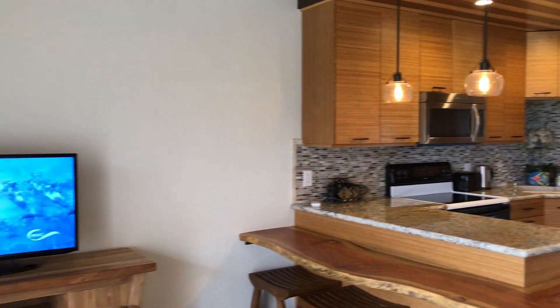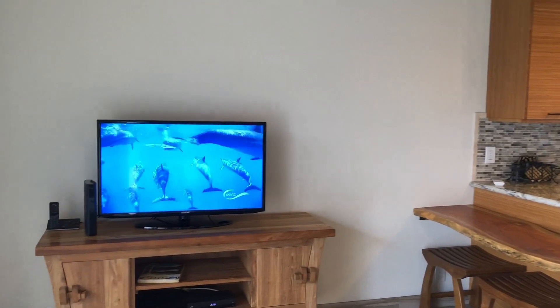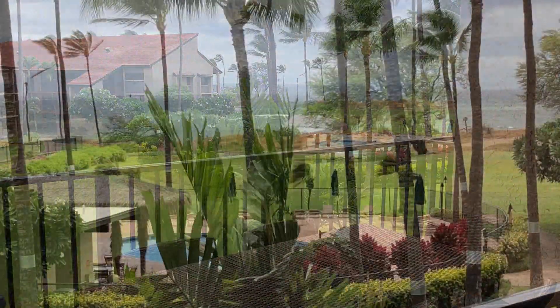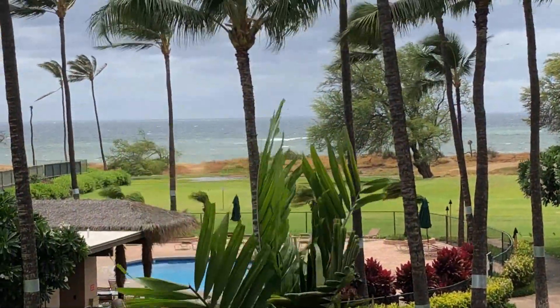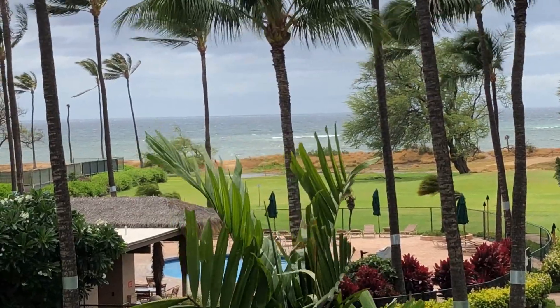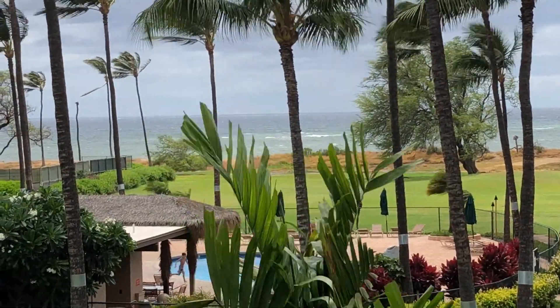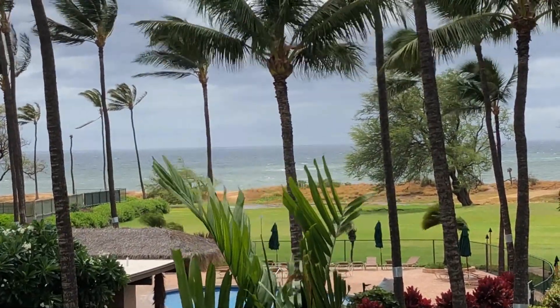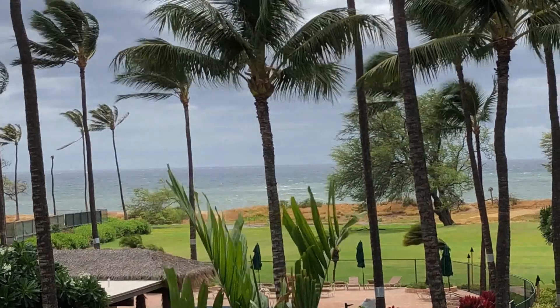Well, that's a quick tour and just some of the beautiful features of this designer Luana Kai unit. For more information and details about Luana Kai B306, contact me, Lee Potts, at AlohaGroupMaui.com. From Luana Kai, this is Lee saying Aloha.